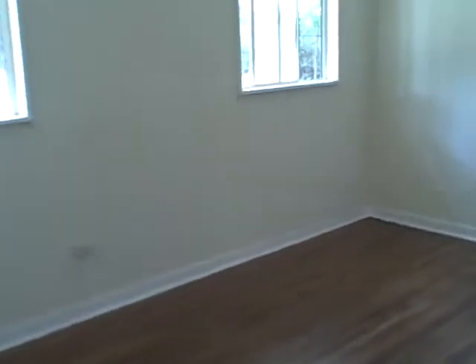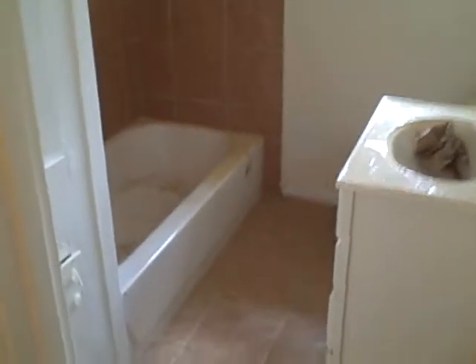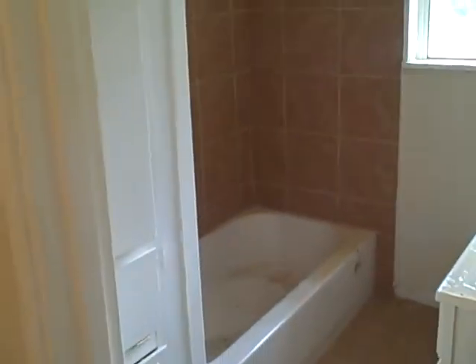This would be the first bedroom. As you can see, two nice size windows that lead out to the backyard and a nice walk-in closet. This would be the first bathroom, shared by these two bedrooms. You can see nice ceramic tile all the way up to the ceiling.